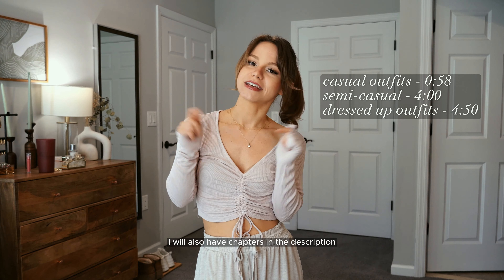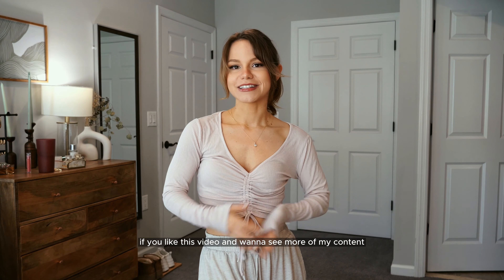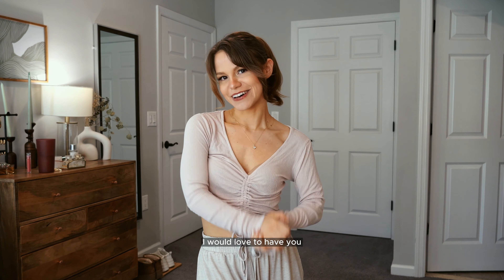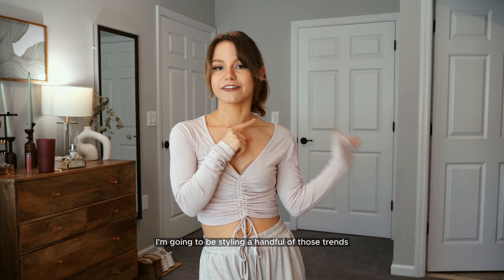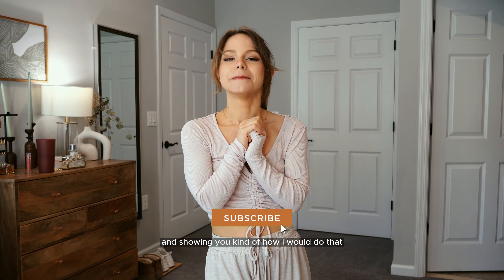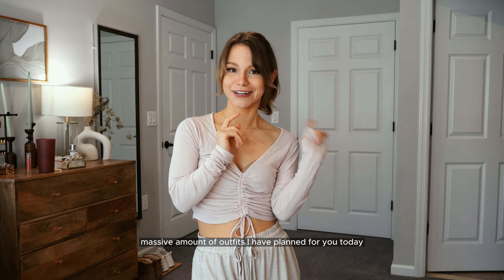I'll also have chapters in the description for each outfit, as well as links to everything I can link and similar pieces when exact items aren't available. If you like this video, hit the like and subscribe for more. If you didn't catch my fall trends video from two weeks ago, go ahead and watch that — I'm styling a handful of those trends here, weaving them into my personal style. Without further ado, let's get into the massive amount of outfits I have planned.